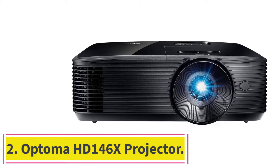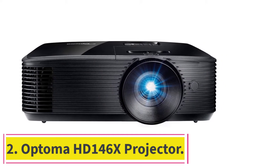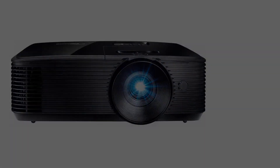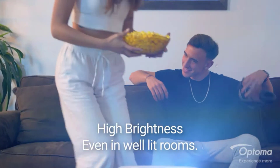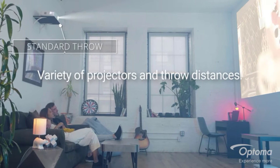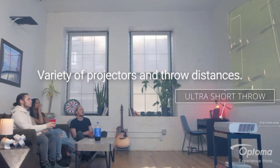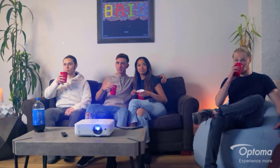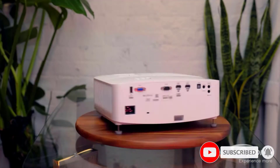At number 2: the Optoma HD 146X Projector. The Optoma HD 146X is an outstanding choice for the most affordable projectors under $500. It features an amazing quality display with 1080p native resolution and a color wheel. Its DLP DMD OneChip model provides a sharp, well-aligned, and vivid image, with exceptional quality due to its mix of full HD resolution and DLP technology.